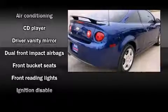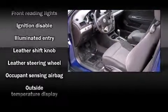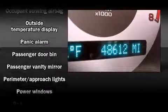Top features include front fog lights, front and rear reading lights, one-touch window functionality, a leather steering wheel, a trip computer, and more.